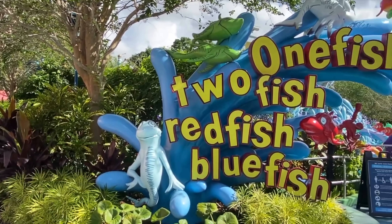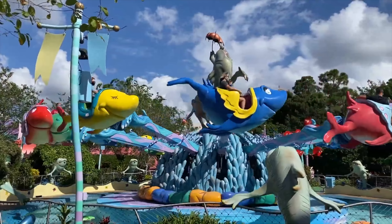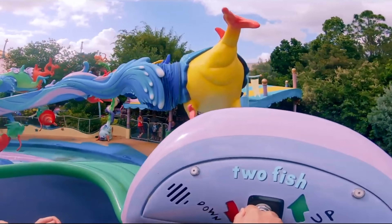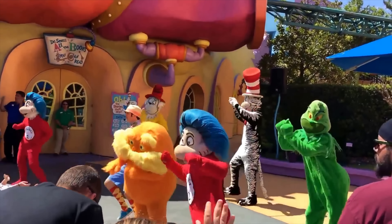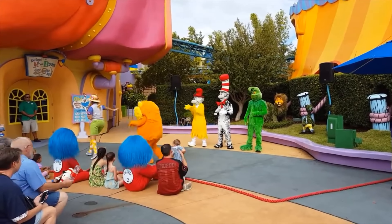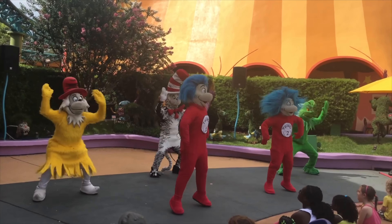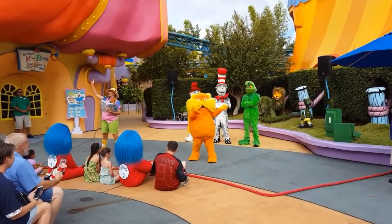Right next to The Cat in the Hat is the spinning attraction One Fish, Two Fish, Red Fish, Blue Fish, which is based on the book of the same name. You will be able to control your own fish as you try to avoid the water sprays by listening carefully to the onboard riddle. Throughout the day you'll be able to enjoy the musical show Oh The Stories You'll Hear, featuring all your favourite Dr. Seuss characters like the Grinch, the Lorax, Cat in the Hat and Sam I Am. A storyteller will read one of the popular books as the characters reenact the stories. This is a great show and a nice change of pace from the hustle and bustle of the park.